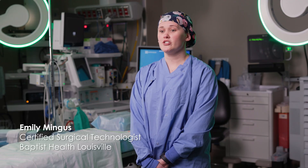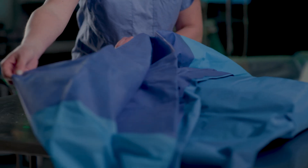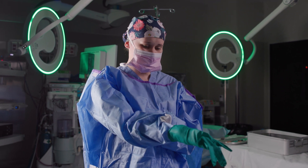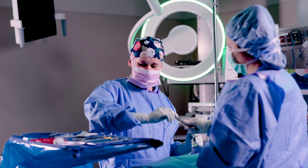My name is Emily Mingus. I work at Baptist Health Louisville as a certified surgical technologist. My main duties as a surgical technologist are to prepare the sterile field for the surgeon's operations of the day. We are basically their right hand throughout the entire procedure and are there to assist them in whatever that might be.